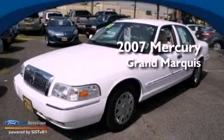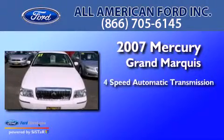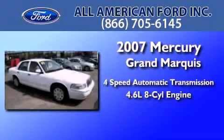This is a 2007 Mercury Grand Marquis. This four-door sedan has a four-speed automatic transmission and a 4.6-liter V8.